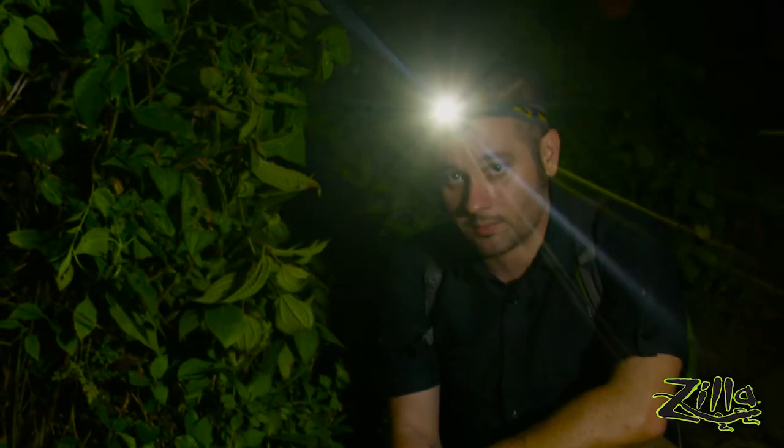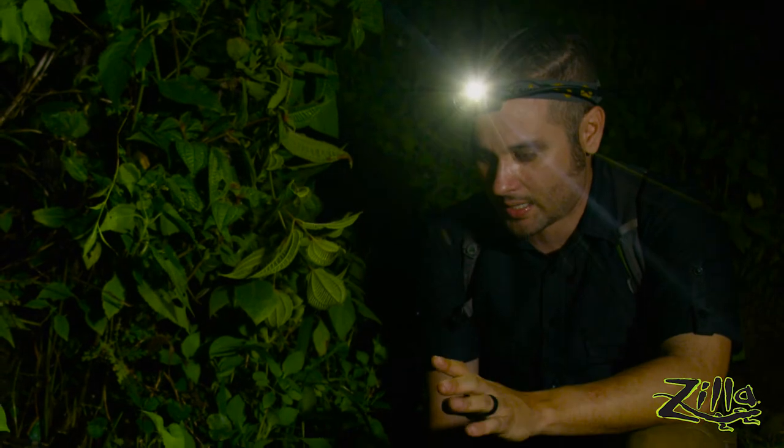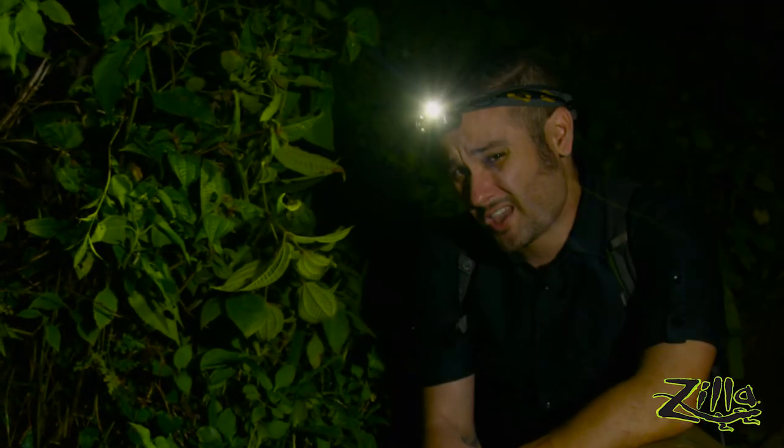So this is an actually wild Burmese python. In Indonesia they're protected. That's why I'm not picking it up, that's why I'm not handling it, because I'm not allowed to. And I'm okay with that.